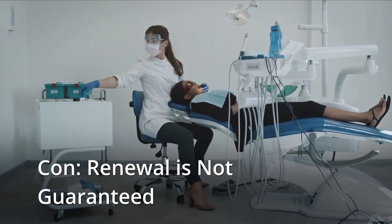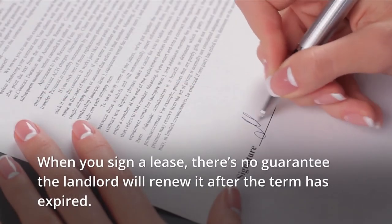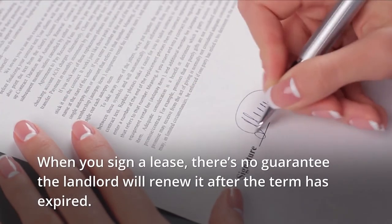Con: Renewal is not guaranteed. When you sign a lease, there's no guarantee the landlord will renew it after the term has expired.